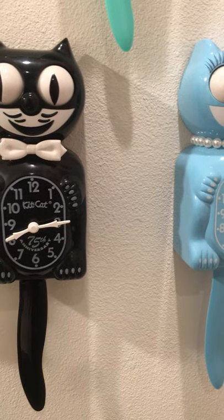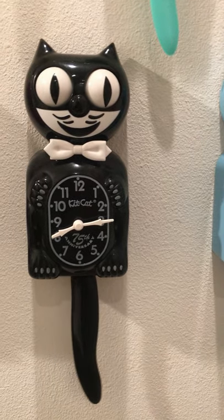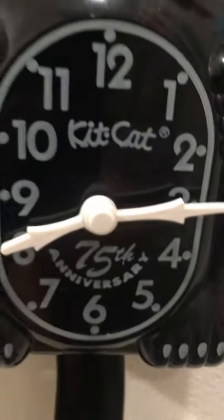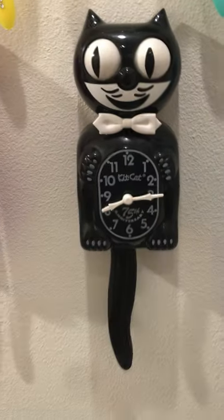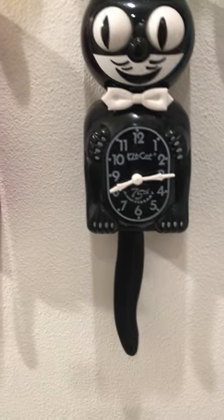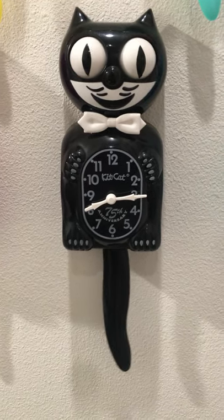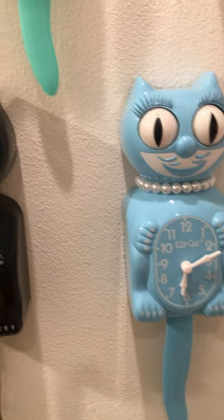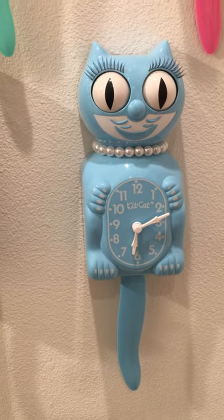This black one is from 2007 — it's the 75th Anniversary Cat. They also made a red one. And then we have a 2007 here — and that one is called the Sky Blue Lady.